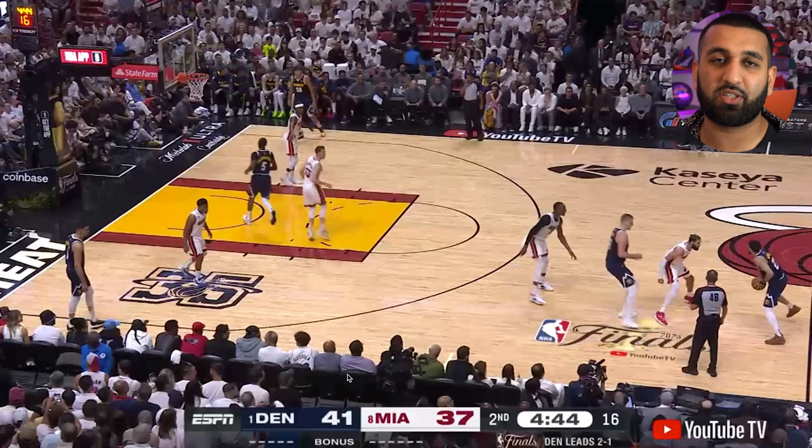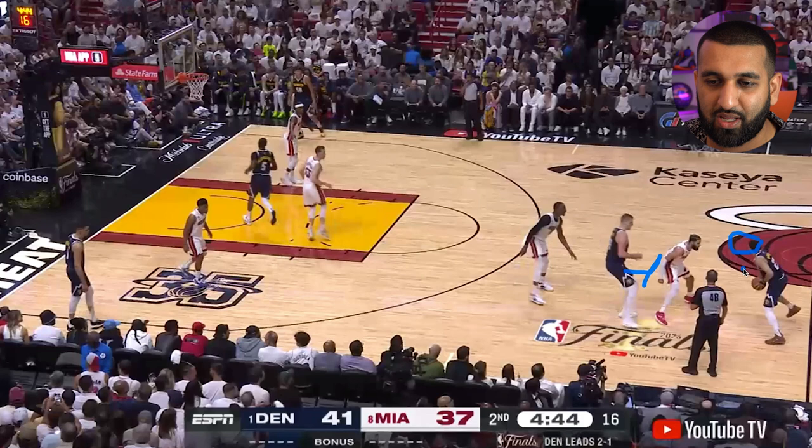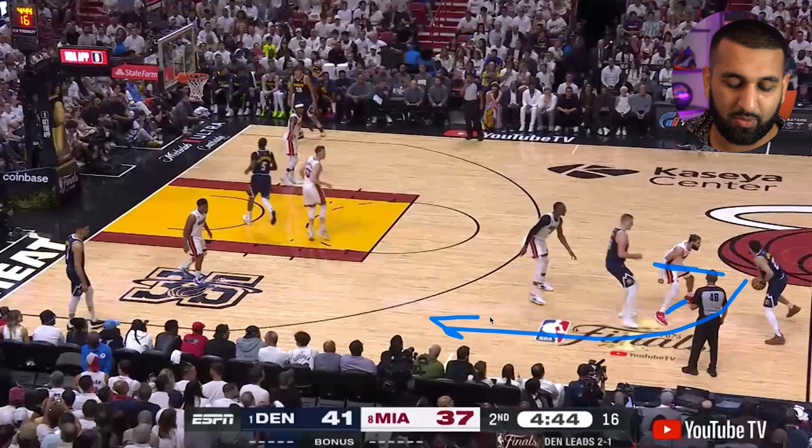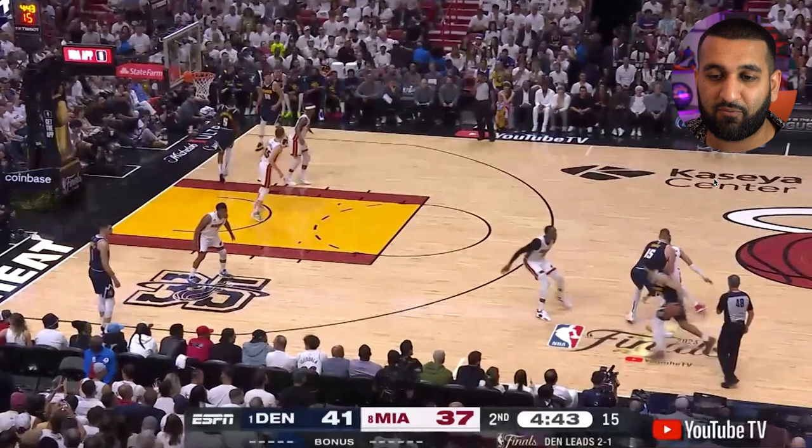One thing the Miami Heat are doing that really concerns me is they're throwing two defenders at Jamal Murray, and he is simply too good to throw two defenders at — because he can make the right read. But also, you're helping off Nikola Jokic, the two-time MVP and the best player in basketball right now. Nikola Jokic comes to set the screen for Jamal Murray, and instead of icing the screen, Caleb Martin's body is flat, giving Jamal a choice of which way he wants to go.